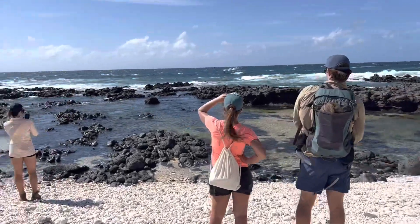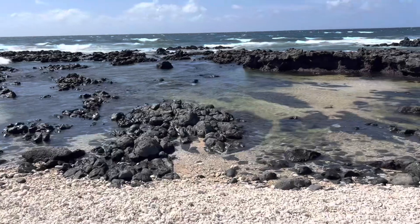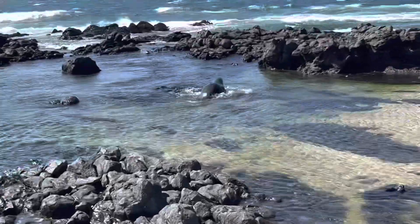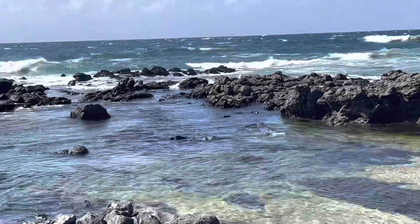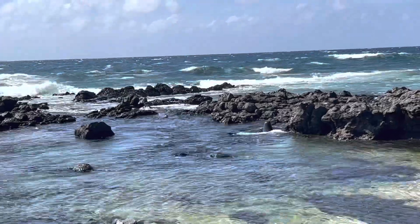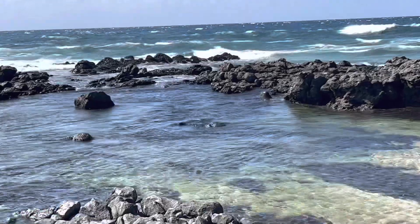I'm no biologist, but I believe this is a monk seal. I only know that because I read the informational sign, and they're known to be in the area. It was making these little barking funny noises and making its way over to another one laying out in between the rocks. You can hardly even see them because they're so black and shiny like the rocks around them.